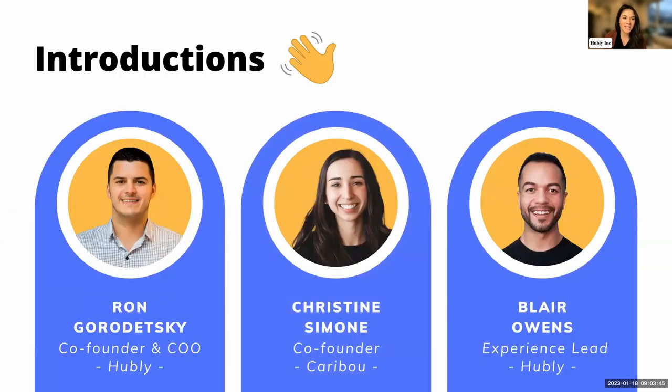Leading the conversation today is Ron Gordetsky. If you have not had the pleasure to meet Ron yet, he is very passionate about delivering a solution to help financial advisors provide a complex service at scale. As the co-founder, Ron has literally worked with hundreds of financial advisors and their teams to make providing a proactive client experience easy.